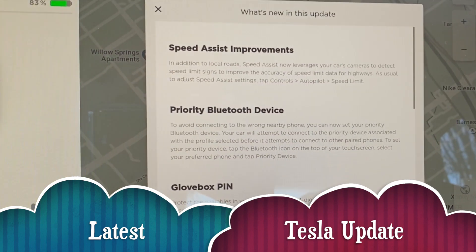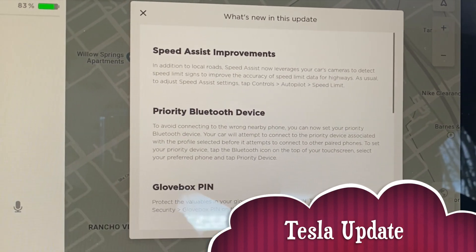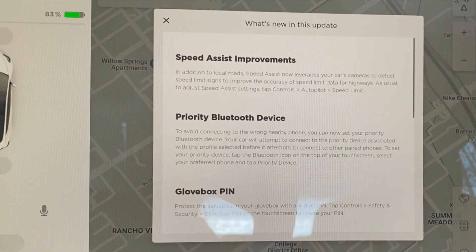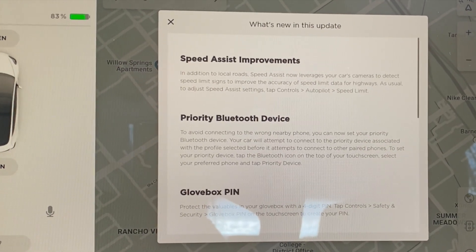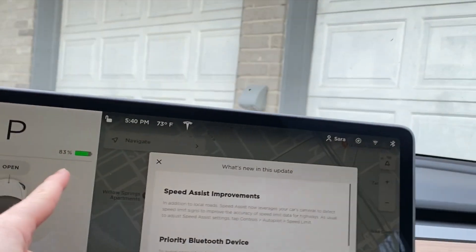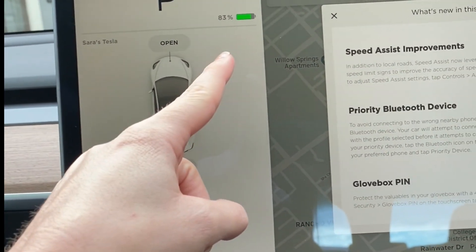First: Speed Assist improvements. In addition to local roads, speed assist now leverages your car's cameras to detect speed limit signs to improve the accuracy of speed limit data for highways. As usual, to adjust speed assist settings, tap Controls > Autopilot > Speed Limit. I think this is really great — basically, whenever I'm driving on the highway, it will actually show a speed limit sign right here, and it looks exactly like a speed limit sign.